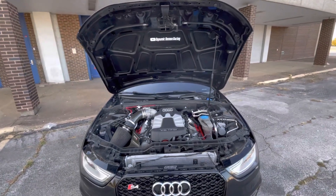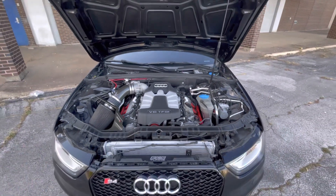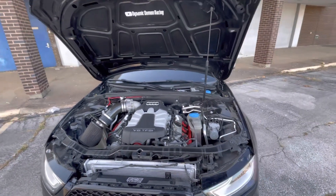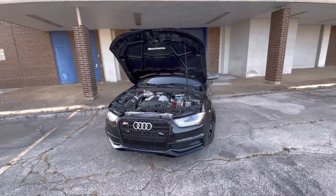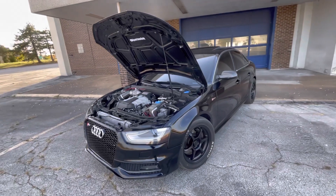I'm going to be listing 3 reasons why I switched from APR to 034 Motorsports. So currently right now, I am on 034 Motorsports Stage 2 Plus, E40, water meth injection, and test pipes with advanced launch control file.